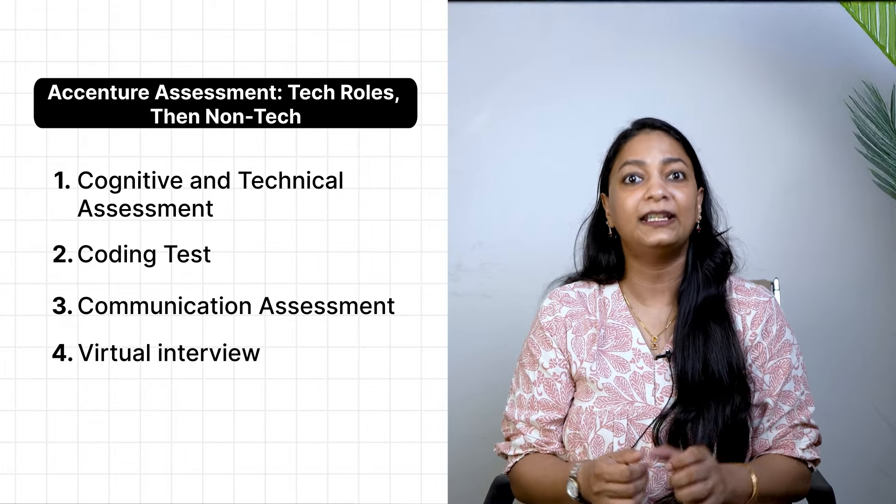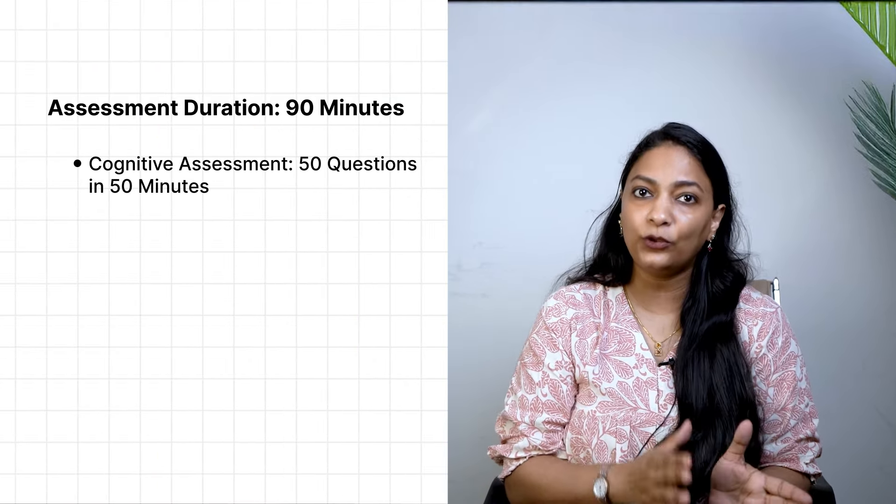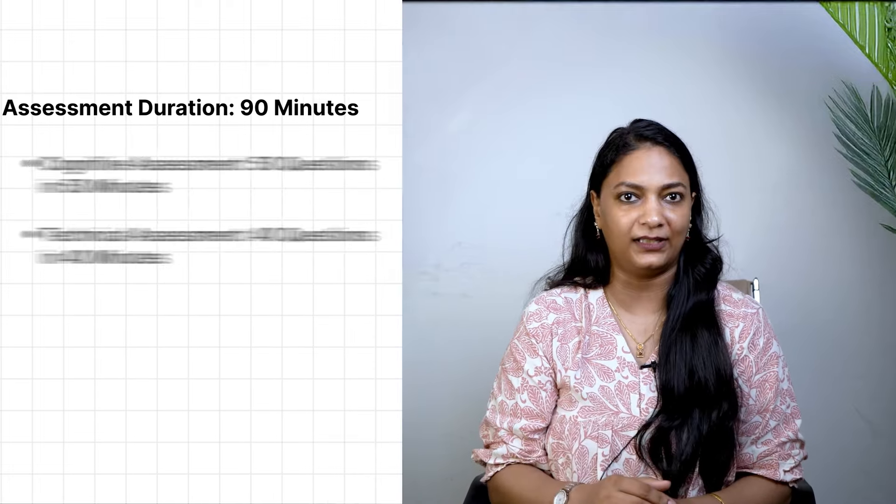The first round is the cognitive and technical assessment — this is an elimination round. If you pass, you move on to the next stage. The total assessment takes 90 minutes: the cognitive assessment has 50 questions to answer in 50 minutes, and the technical assessment has 40 questions to answer in 40 minutes. Both are multiple choice, and the good news is there is no negative marking, so you don't lose points for wrong answers. You will find out within 10 minutes whether you have passed.